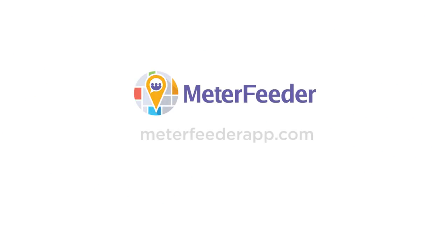You can find us at meterfeeder.com. Feel free to like us on Facebook and follow us on Twitter at @meterfeeder.